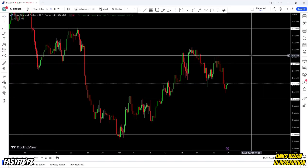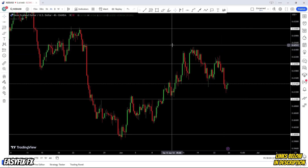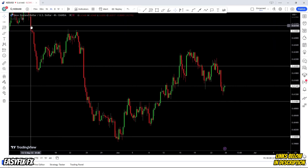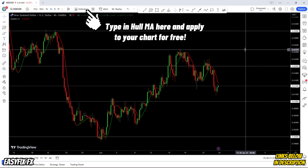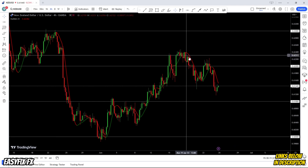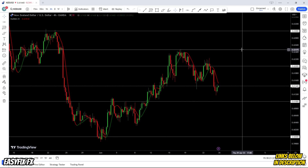With your trading journal, obviously the first thing you need is an actual trading strategy. I'm going to show you a trading strategy that I used to use - I still use parts of it but I trade a little bit differently now. Basically it's utilizing a hull moving average that changes color. With our trading journal, what we are trying to do is track our technical trading strategy and figure out what we are doing right and what we are doing wrong with it.